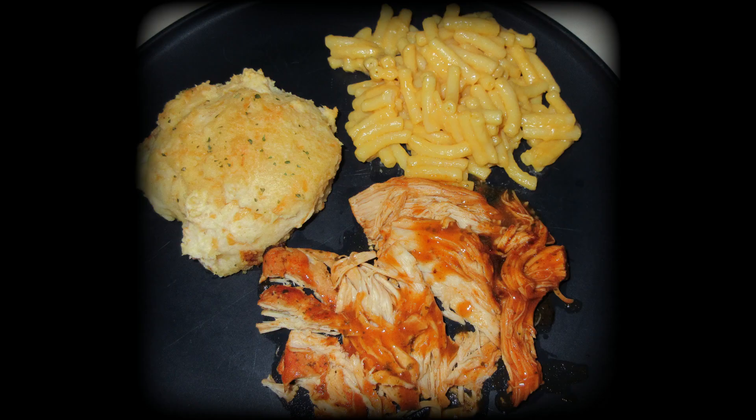Buffalo ranch chicken with macaroni and a cheddar garlic biscuit — this is also another kind of staple meal. We have this quite often; all of these food items pair really well together. These recipes are ones I also have In the Kitchen videos on, so definitely don't forget to check the description box as well as the cards out.